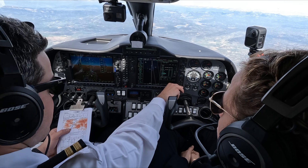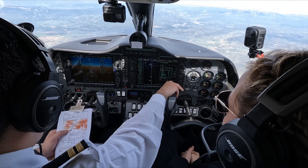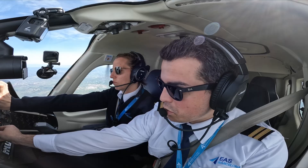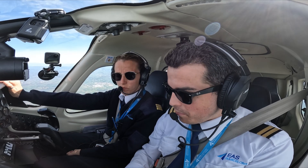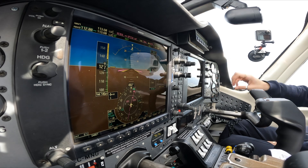To La Seu d'Urgell, Lima Echo Sierra Uniform, a beautiful area in the Catalan Pyrenees. Up until now you have been able to see a few types of approaches on our YouTube channel. We've seen a full ILS approach in episode 9 of our series into Girona, and also a full VOR approach in our latest uploaded video as well. Today it's time for another type of approach.